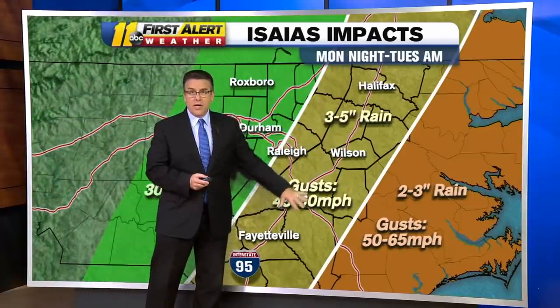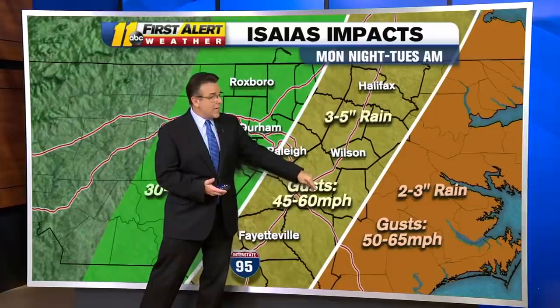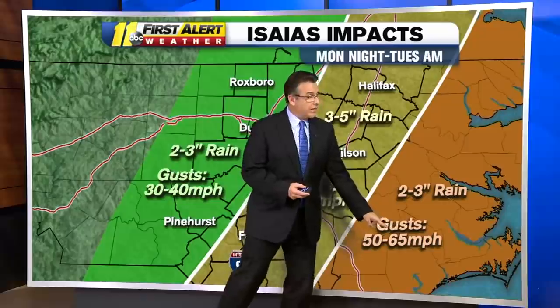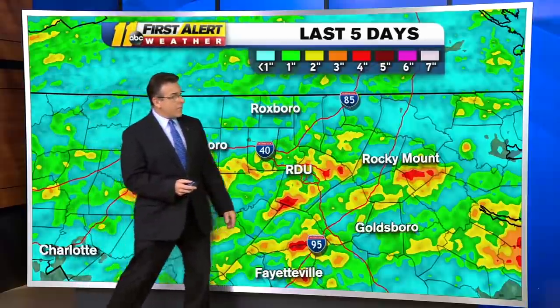We've got a swath along the I-95 corridor, including parts of Wake County and Raleigh, at three to five inches of rainfall potentially, and gusts at 45, maybe up to 60. The gusts will probably be strongest just to our east, but with less rainfall there. So there's going to be a bullseye on the rain right across the I-95 corridor.